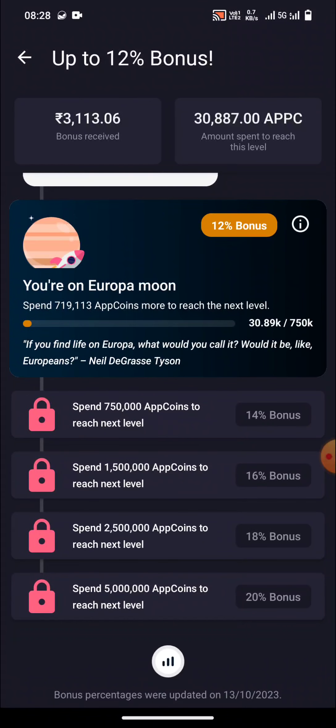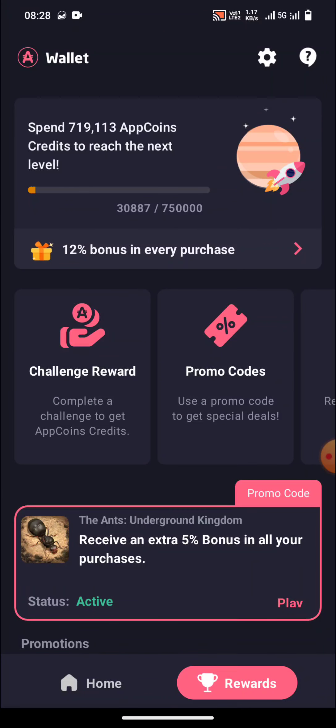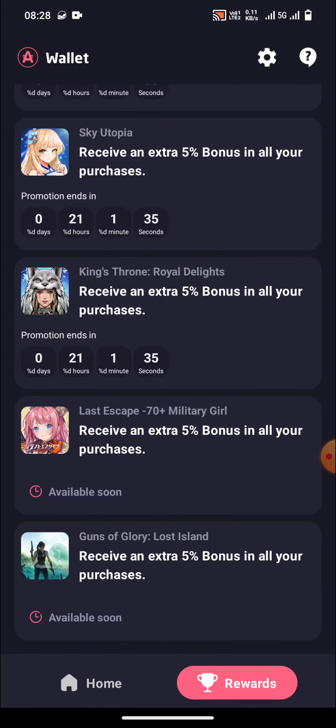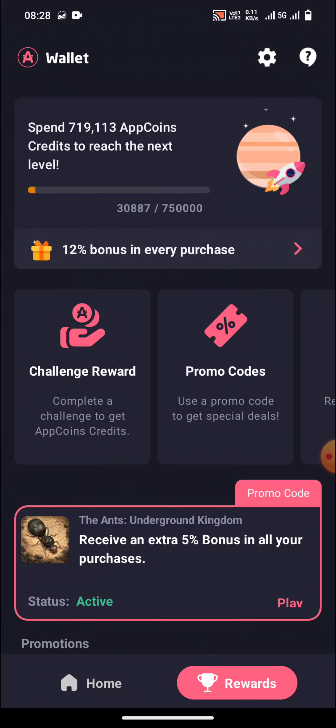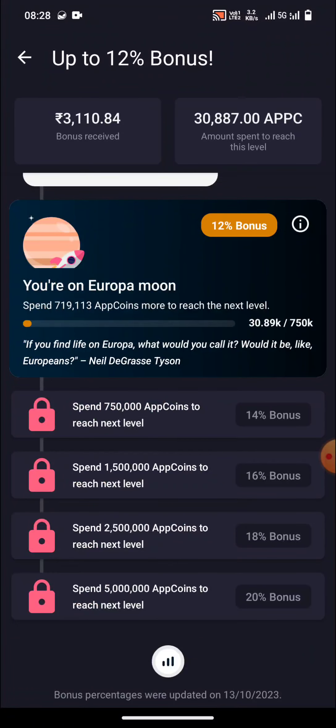We have already discussed several things about Aptoide and I've given a link in the description where you can check out a complete video. For now, we'll discuss the promo code. The promo code has been changed — you now need to submit PRO20. If you enter PRO20 in the promo code, you will get a 5% extra bonus.